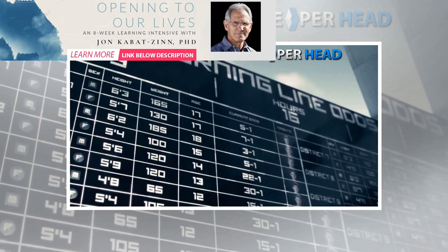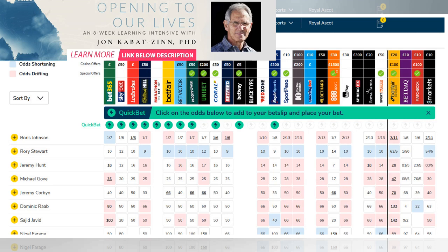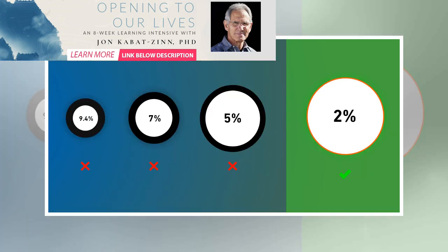Ever wondered how bookies make odds, or how bookmakers set odds to be more accurate? If you are a punter who cares for his money, then you should have — even if you don't have the ambition to become a future trader. The first thing you need to know is how to calculate odds and understand the math behind them. This will help you understand if the offered lines have value or not, and whether your bookmaker is giving you a fair price or you should be searching for something better.